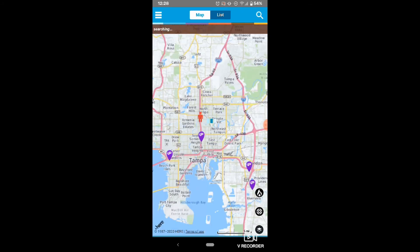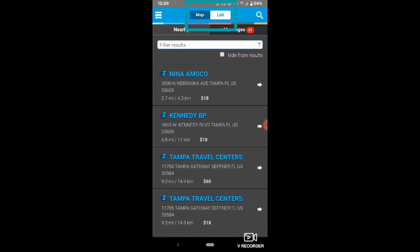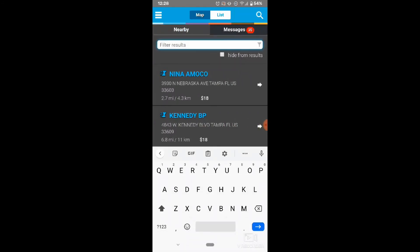Once you've added your filters and loaded your updated map, you can narrow things down even further in the list view. Select list on the top center of the screen. Here you can type in key terms from the project name to find exactly what you're looking for.